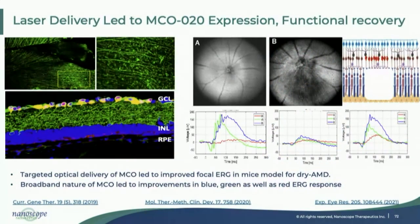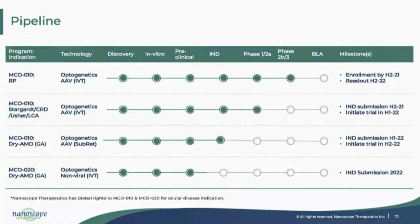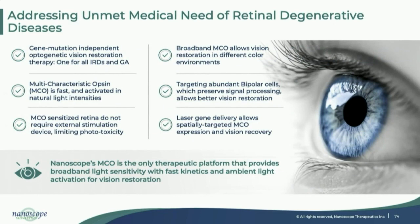Not only with viral delivery, we have developed a unique non-viral laser delivery method. With geographic atrophy areas, when we deliver the opsin using a laser, not only are blue and green light responses enhanced, but we can also give red light vision to subjects who do not have that natural vision. This is our pipeline, and Nanoscope's team is focused on advancing therapies for all unmet retinal diseases using our optogenetic platform and delivery techniques.